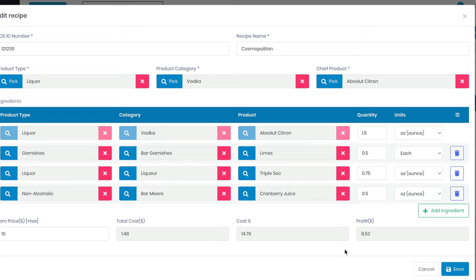The results are dramatic: your total cost is down to $1.48, your cost percentage dropped 20 points to 14.79%, and your profit is now up to $8.52 — and we didn't even change the price. It's still $10. You're now making $2.04 more per Cosmo, and that's just one drink on the menu. When you do it to all of them, your profits are going to soar and your guests are still getting a great drink.